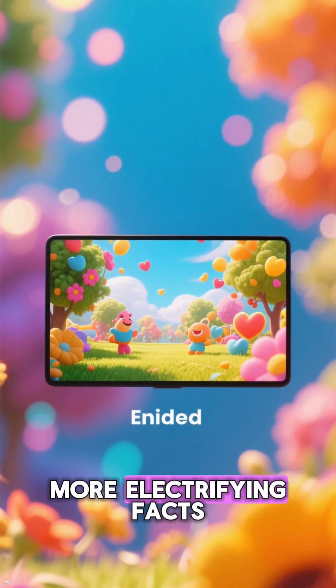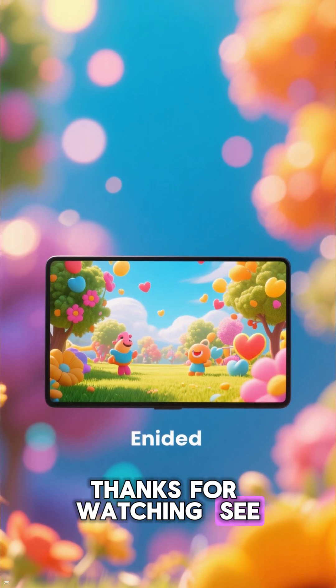Be sure to like and subscribe for more electrifying facts. Thanks for watching — see you next time.